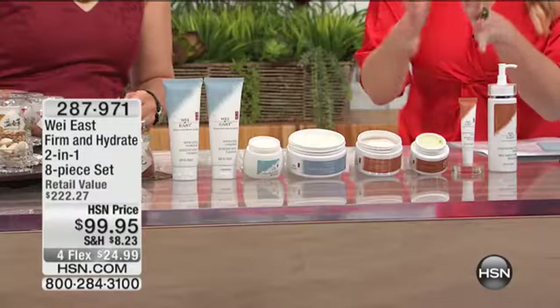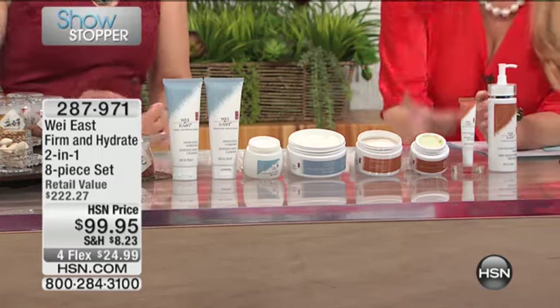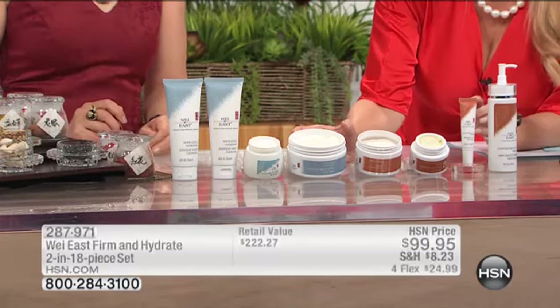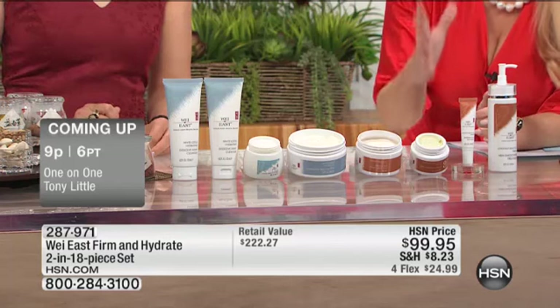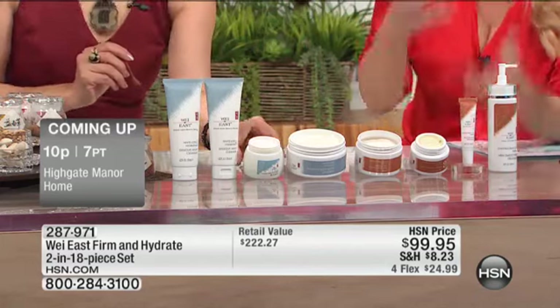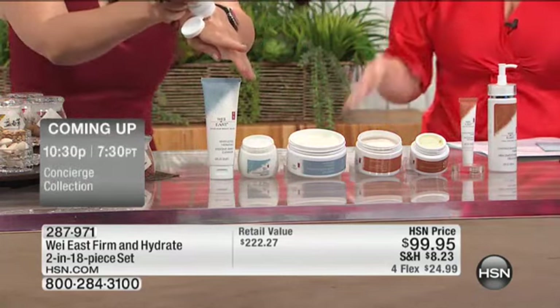You're getting eight products. Most importantly, you're getting products that address what we all want addressed — that sagging skin and those lines and wrinkles from dehydration. I wish we had thousands of these but unfortunately we do not. So Wei, it all starts with a cleanser that is going to give you the perfect canvas so we can actually accept the benefits of all the ingredients.